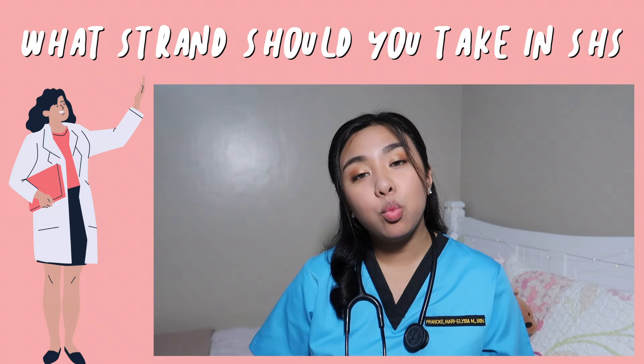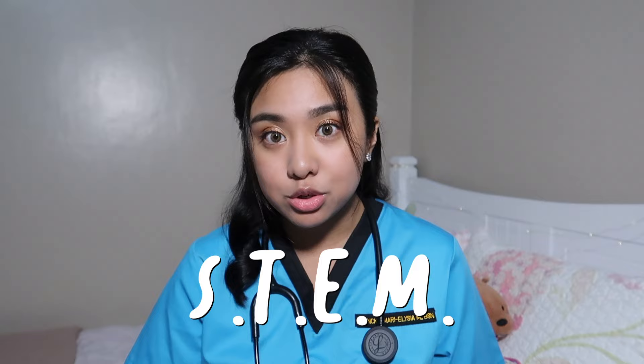So a lot of people ask me, what strand should you take in senior high school before you take up nursing? I would personally encourage you to take the Science, Technology, Engineering, and Mathematics strand, or the STEM strand. And that's because this strand teaches the basics of applied math and sciences that will surely help you during nursing school. But if you are an incoming freshman and you did not take the STEM strand, I'm sure there are plenty of ways that you can work that out. I do have a lot of friends who did not come from the STEM strand and were able to take up nursing.